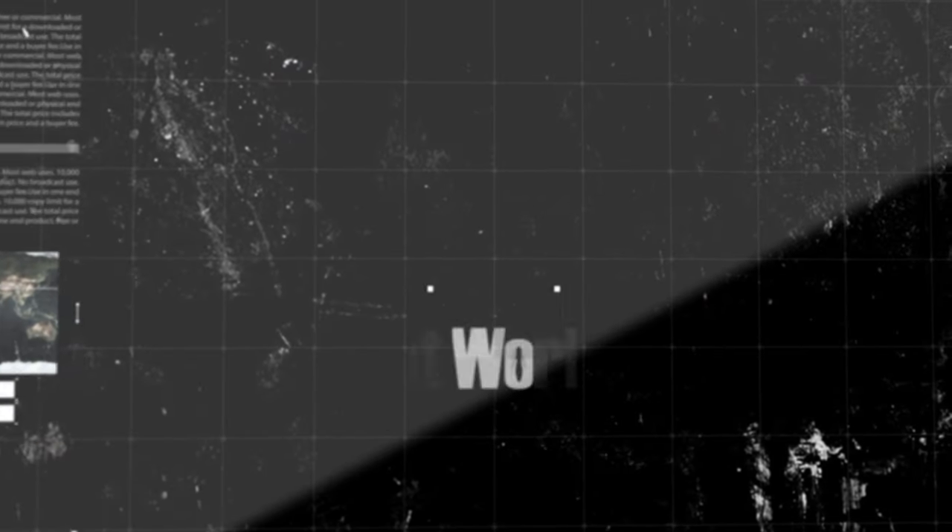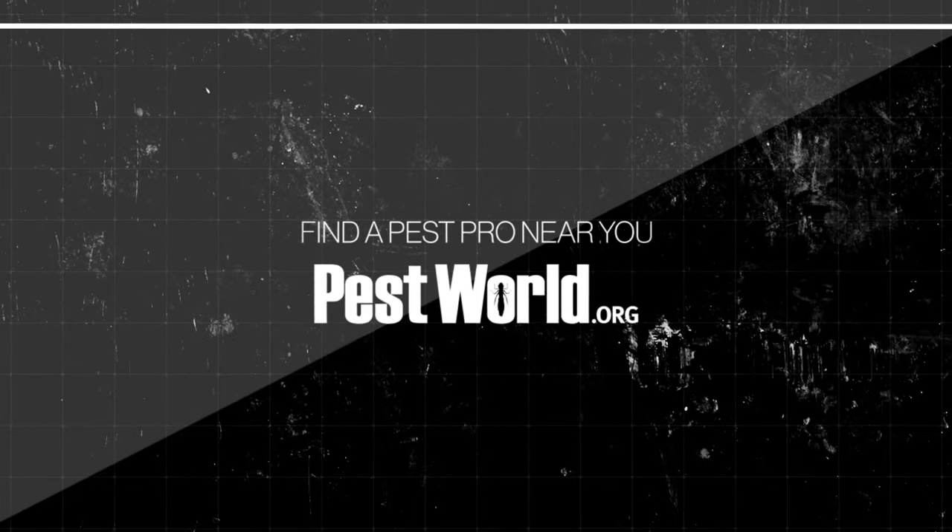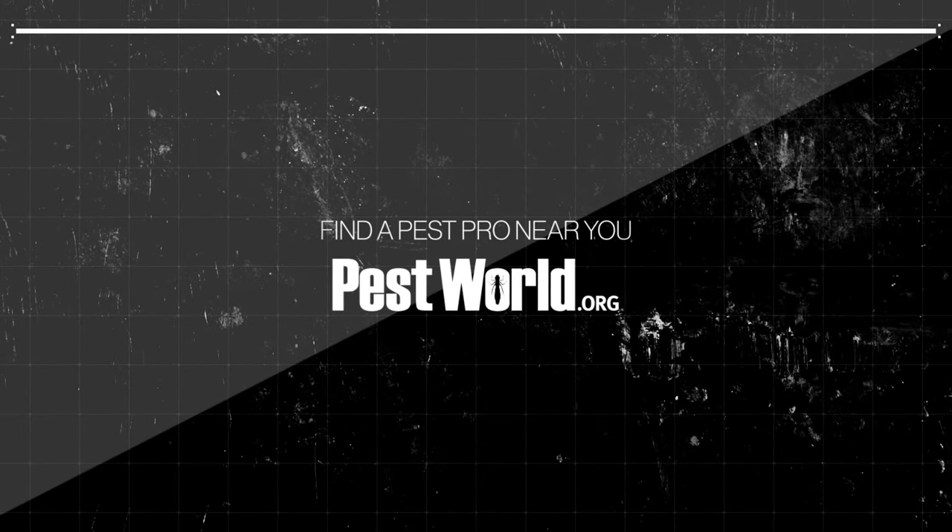Remember, Stinging Pest Sting. Don't be a hero, call a hero. To find a Pest Pro near you, visit PestWorld.org.